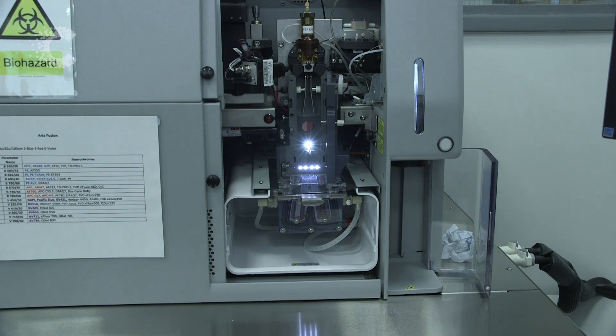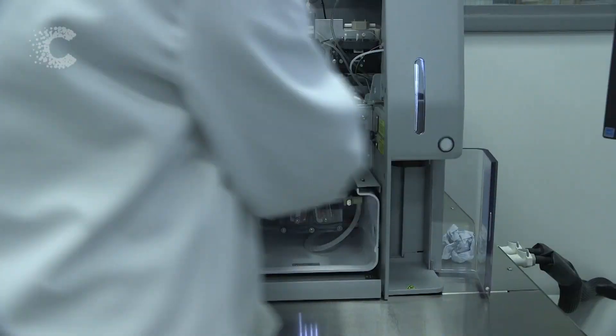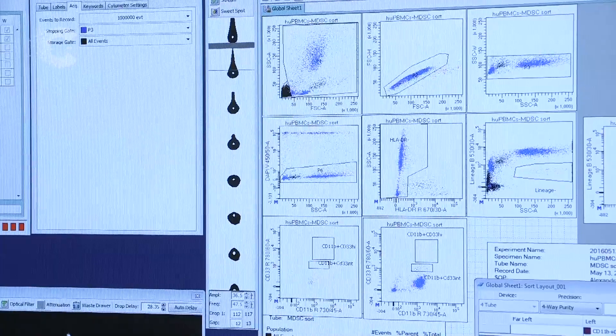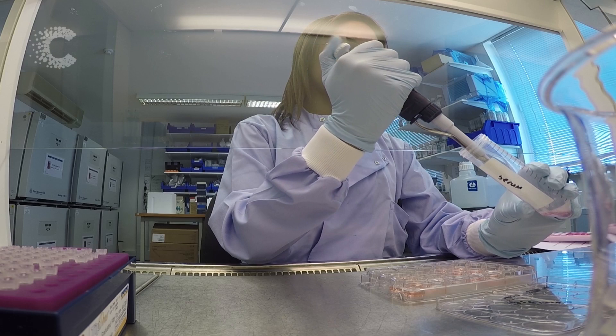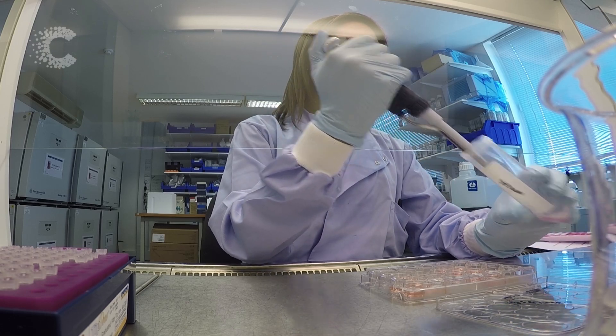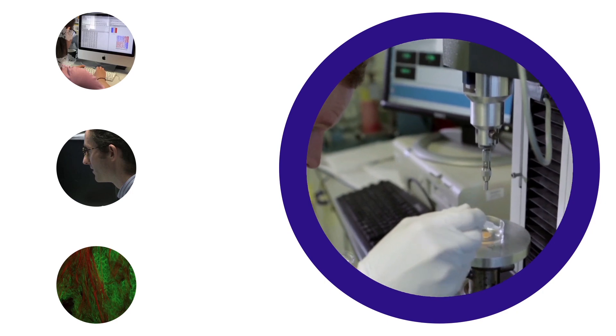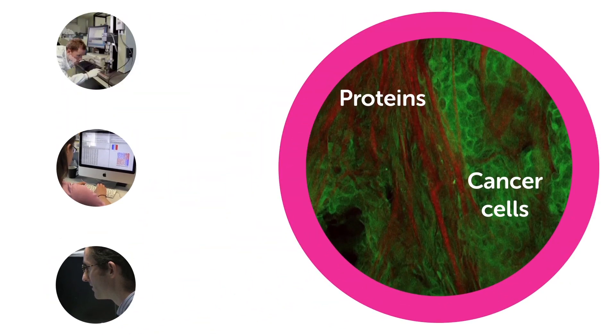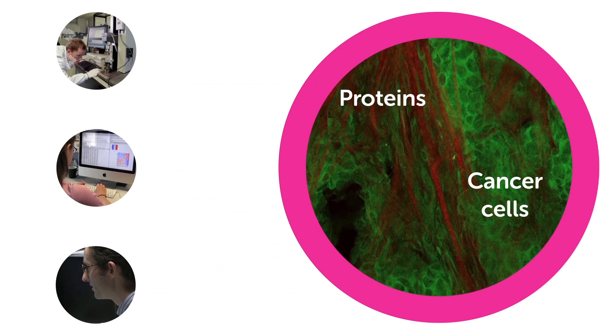Step by step, the CanBuild team, made up of biologists, engineers and other scientists, carefully extract each different type of cell. They're studying four important properties of both the cells and the complete tumour tissue. They're analysing the architecture and mechanics of an intact tumour sample, and studying the molecules that send signals between the different cells and the proteins that support the tumour.